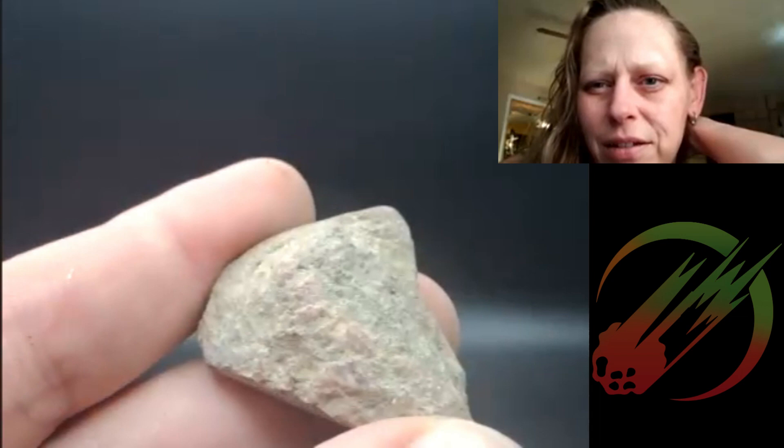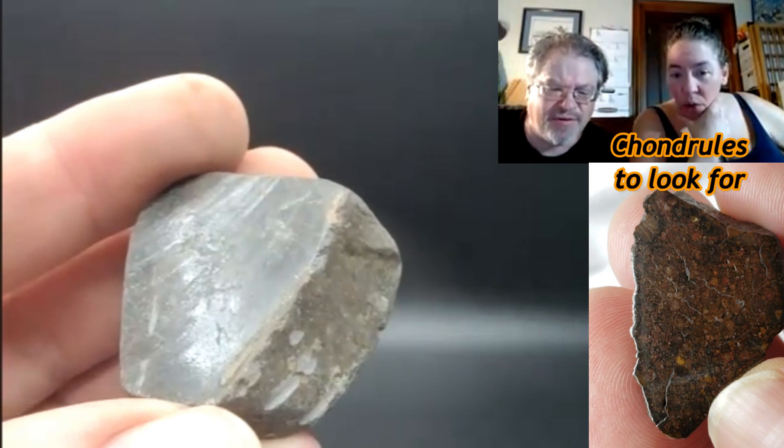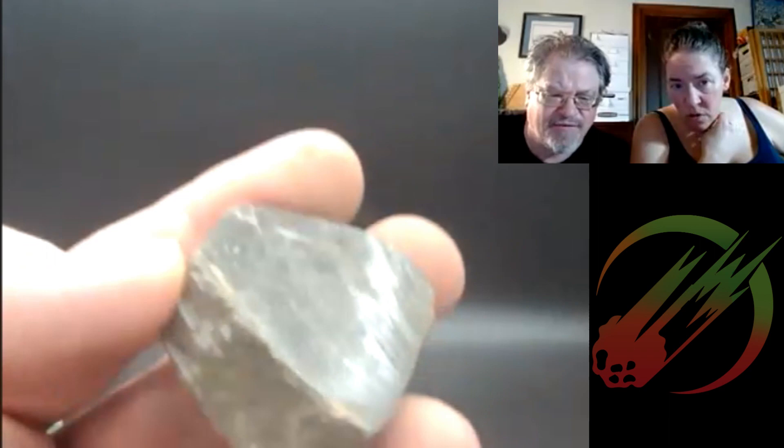That's definitely not a meteorite. Look how red it is — it almost looks like jasper. These have no chondral formation whatsoever. That one is very glossy too; the rind is too thick for fusion crust. It kind of looks glassy — someone just said feldspar.